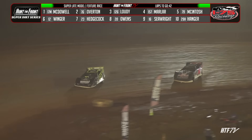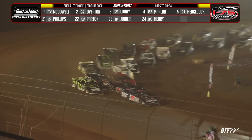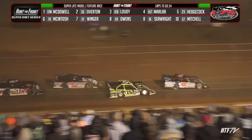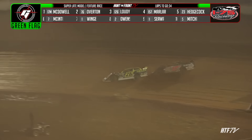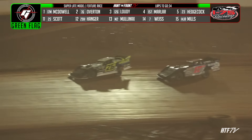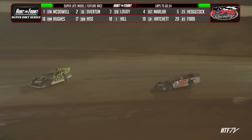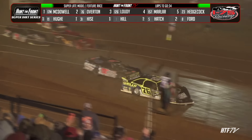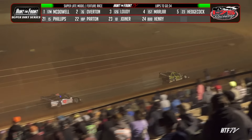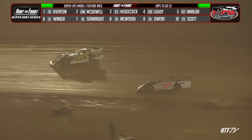Mike Marler in fifth. Dale McIntosh has worked his way back inside the top five as the green flag is back out. McDowell with a lot of company behind him down the back straightaway into turn three — Cade Loudie and Brandon Overton. Overton actually taking the lead away from McDowell — take three from McDowell.